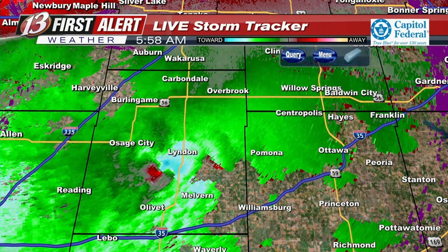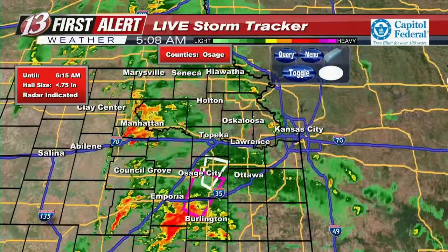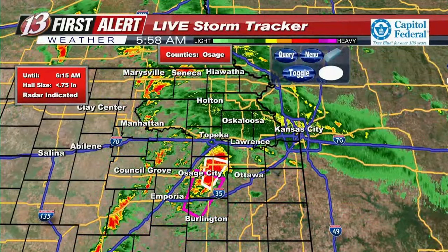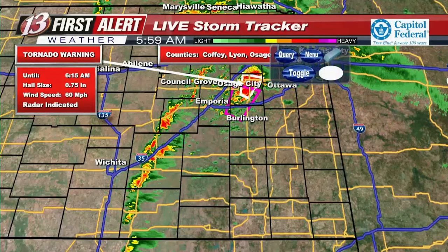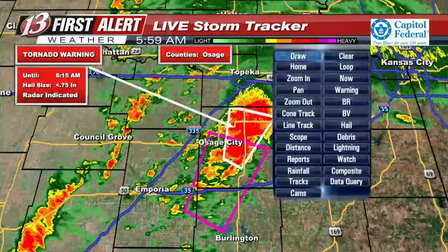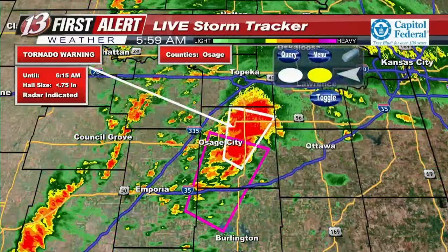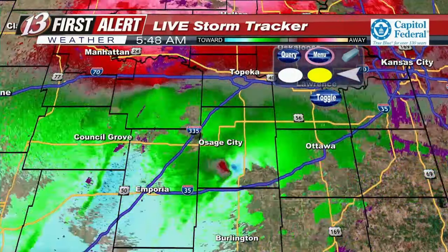Other than the severe thunderstorm warning attached to this tornado warning in Osage County, that is all the active warnings in the area right now. Going through the rest of northeast Kansas, we're seeing non-severe thunderstorms, especially north of I-70 — even the heavier downpours in the Marysville-Seneca area are nothing severe. As storms get into the environment of this potential tornado threat, especially with the tornado watch until 9 a.m., we'll need to keep an eye on things through the morning commute.